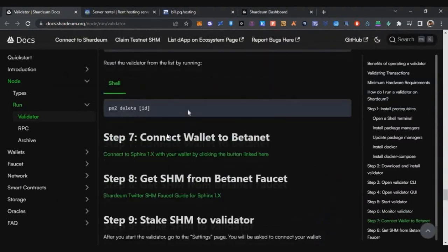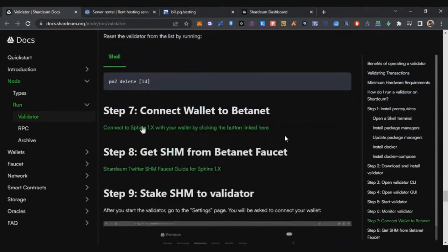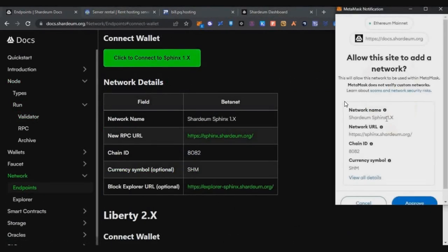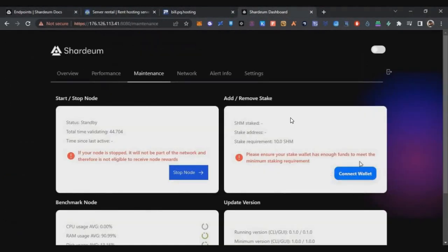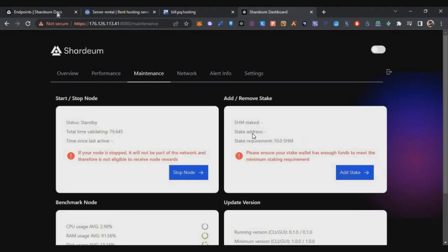Next, you need to stake some tokens into your validator. First, connect the Shadiam beta network to your MetaMask. Use the link in the description, click the connect option, and it will prompt you to add the Shadiam beta network to MetaMask. Click Approve, then Switch to Network. Your MetaMask will now be on the Shadiam beta net.